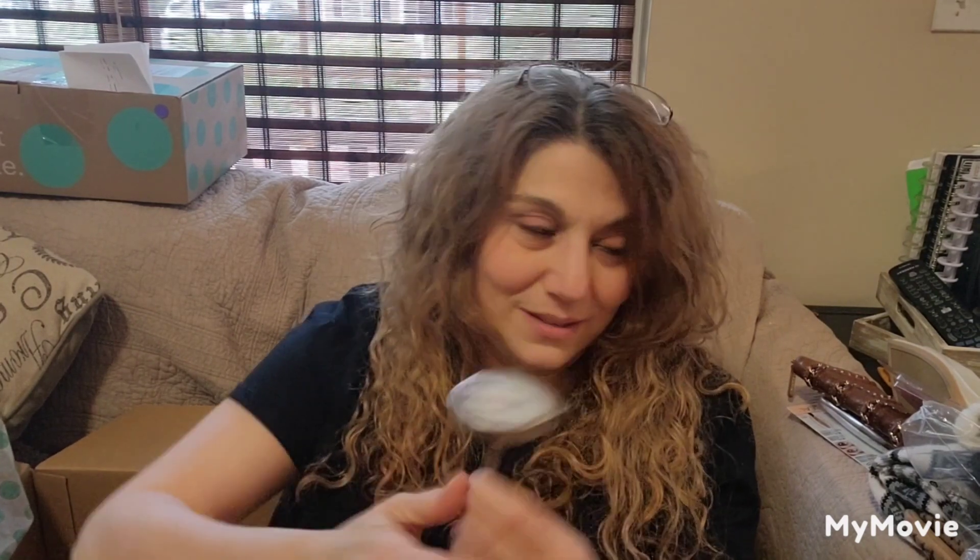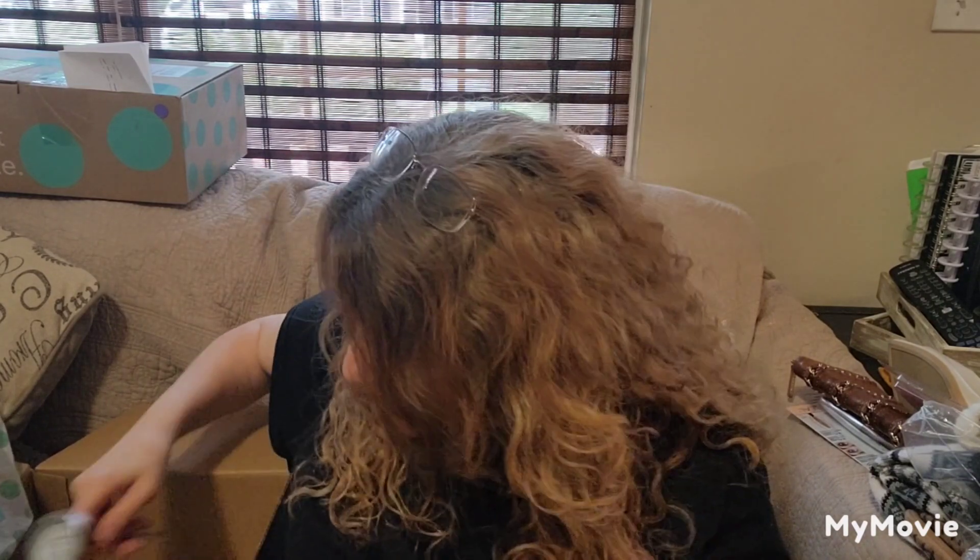They sent me a meat thermometer! I'm going to clean it up and keep this. I do have a meat thermometer, but not like this type — it's a big fold-up thing. I would have never in a million years expected a meat thermometer.